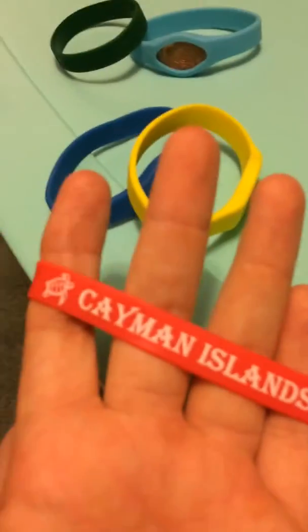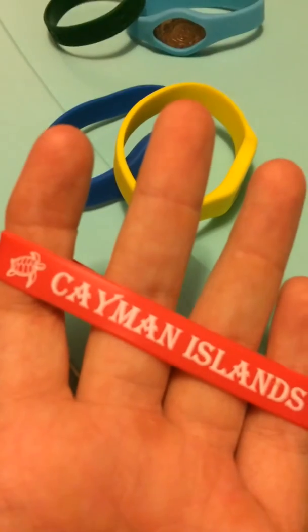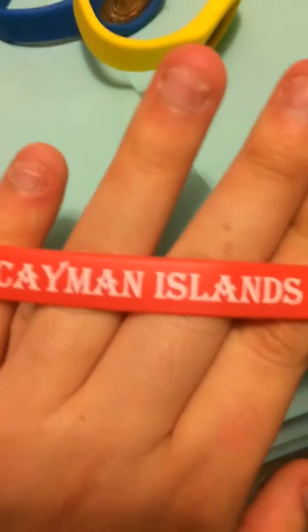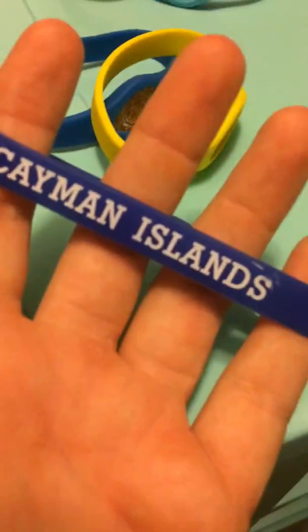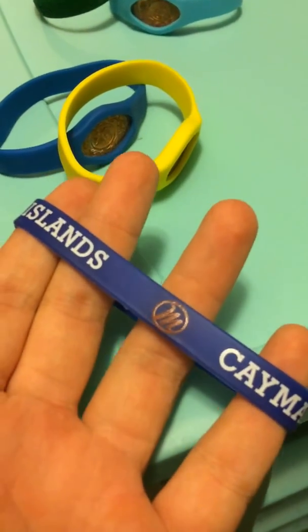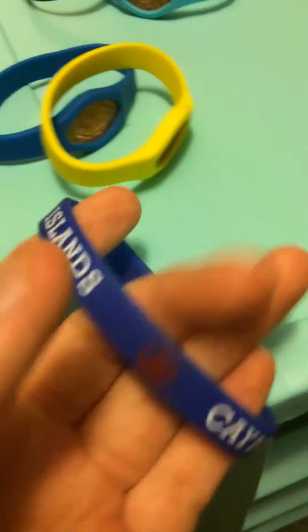We're gonna start with these two. Grand Cayman. This is Cayman Islands with a turtle in it. They have the turtle farm there — I've been there once. And then this blue one, Cayman Islands, with whatever the MC circle symbol is.